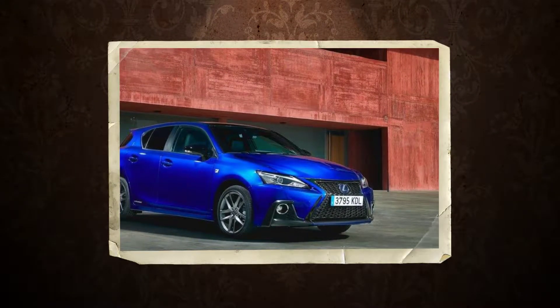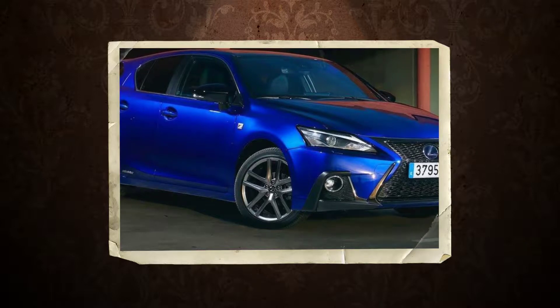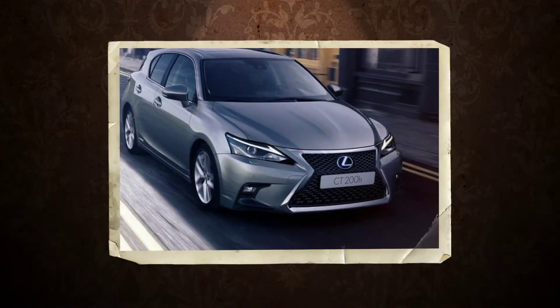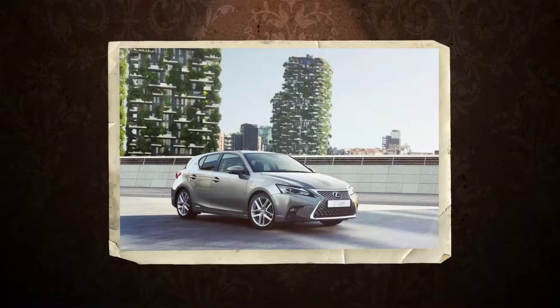The CT200H is due to be replaced by a production version of the UX concept in the coming year or two, but sales in the UK have remained strong. Britain has been the CT200H's best-selling market in Europe since it launched in 2011, with 27,000 UK registrations accounting for more than a third of that model's sales in the region.